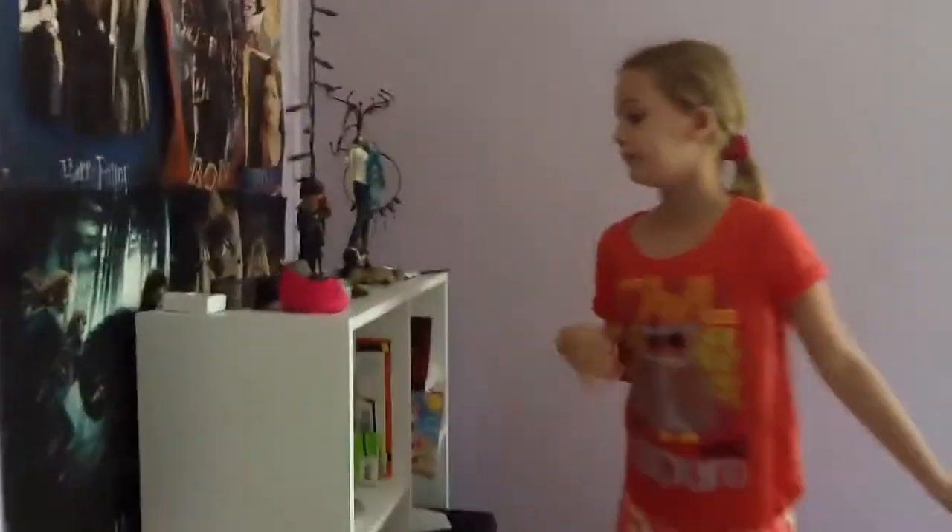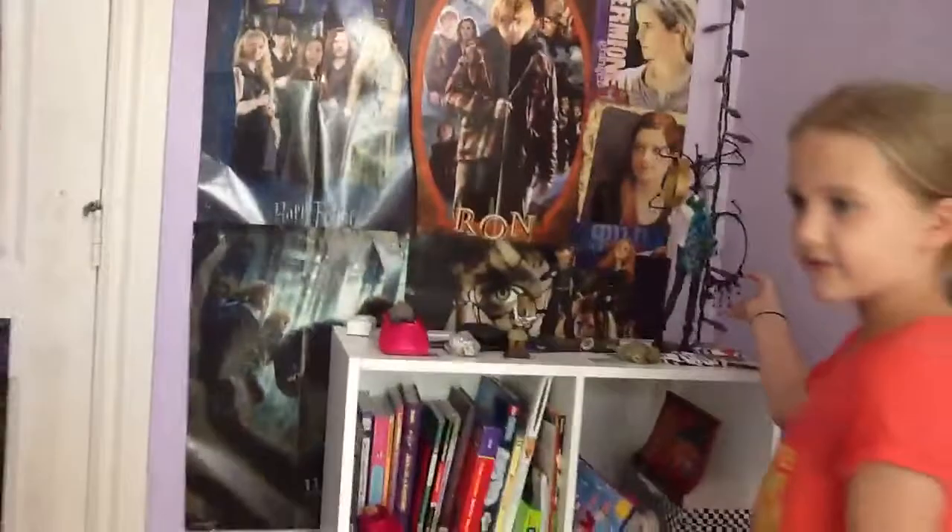Here I have my shelf full of books, my bobblehead collection, and my favorite jewelry.